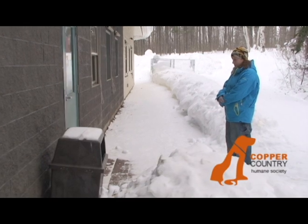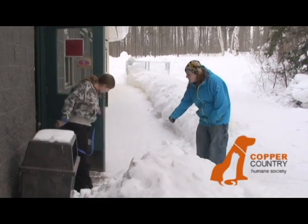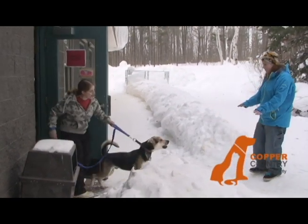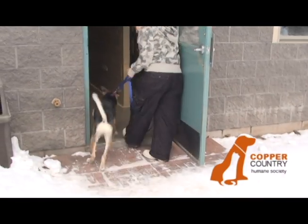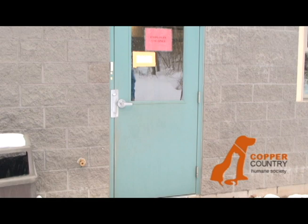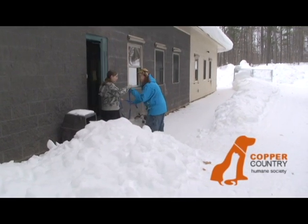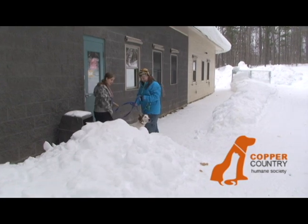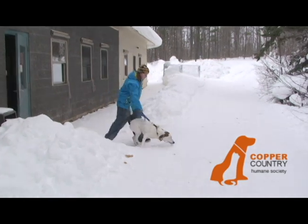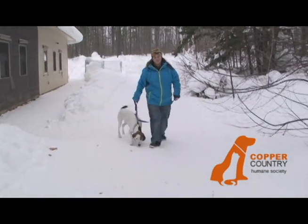If you are ever given a dog to walk that you feel uncomfortable with, or that you feel you're not going to be able to handle because it's too large or strong, let the staff member know immediately. They will happily get you a different dog. When you are given a dog to walk, you will be told if the dog does or does not get along with other dogs. If your dog does not get along with other dogs, make sure you hold the leash tight and keep the dog close to you, especially when you're coming across another dog.